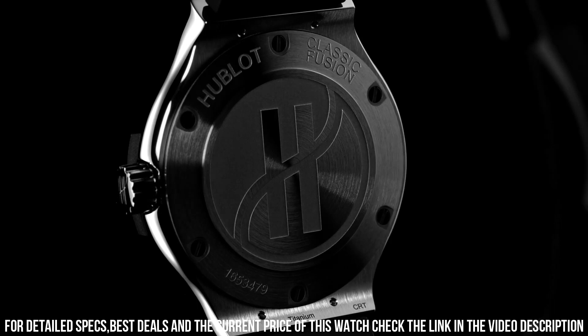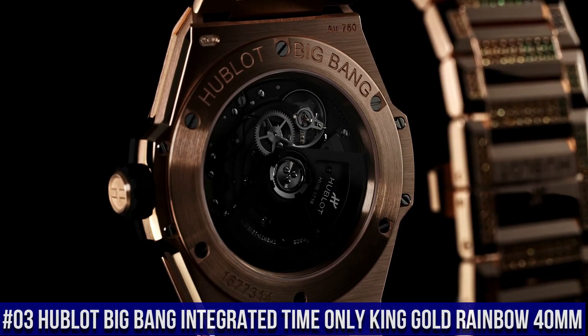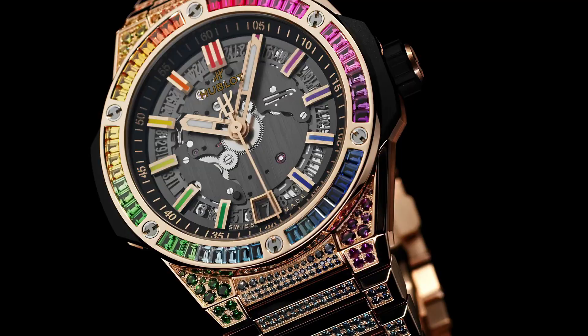Dial: Polished Black Lacquered. Movement: M-HUB2913 Quartz. Power Reserve: 3–5 Years. Number 3: Hublot Big Bang Integrated Time Only King Gold Rainbow 40mm — this watch is marvelous and very easy to adjust.